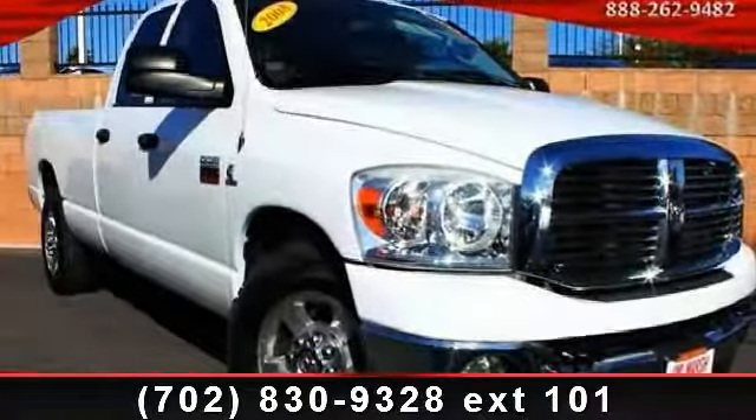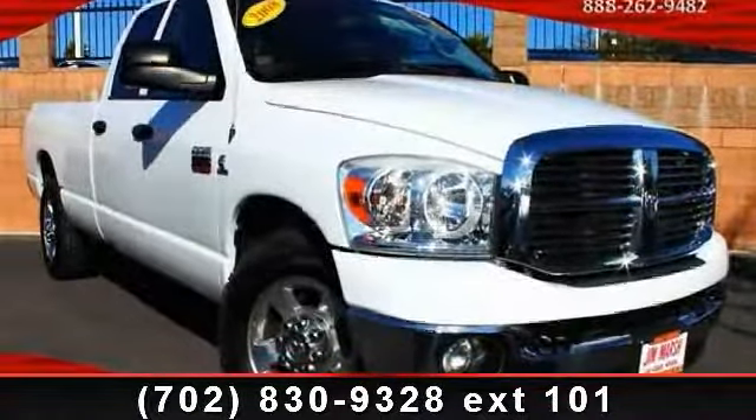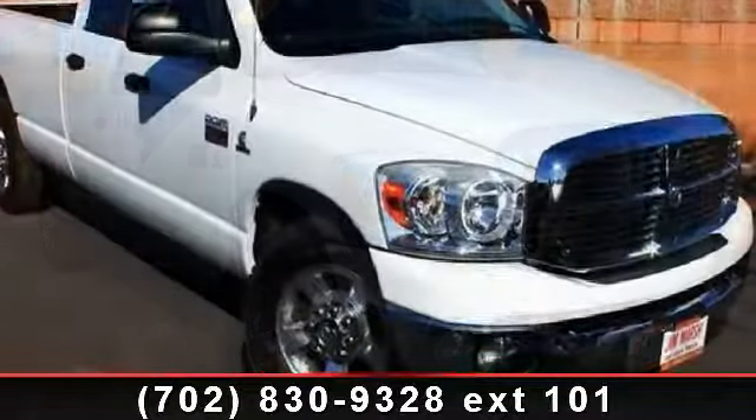Arrive in style with this 2008 Dodge Ram 3500. This may be the set of wheels you've been looking for.